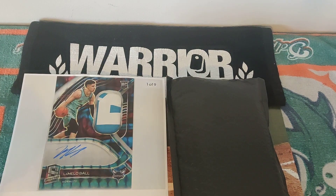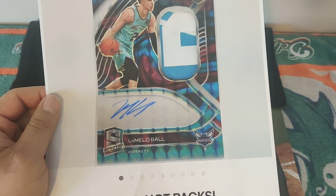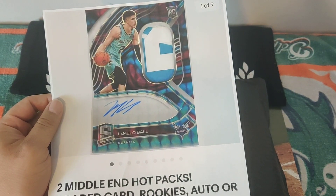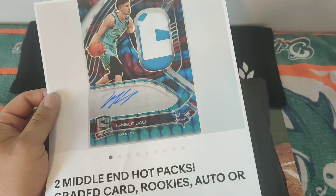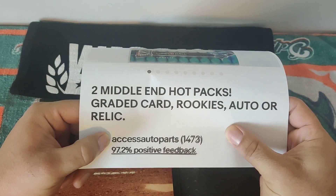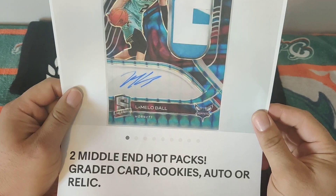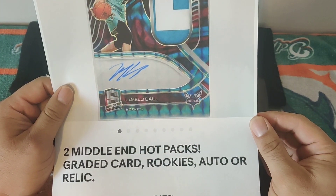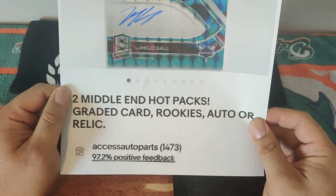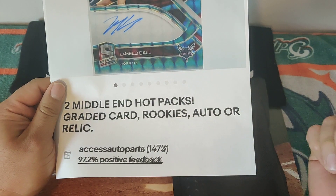So today we bring you back again one of my favorite mystery packs. They don't have a name because I actually reached out to this seller. He usually does a great deal. His eBay store name is right here — look for his name and you can check out what packs you're looking for, whether basketball only, football, or both. I like to do a mixture of it. This time I ended up getting two mid-tier ones and couldn't do the high ends.